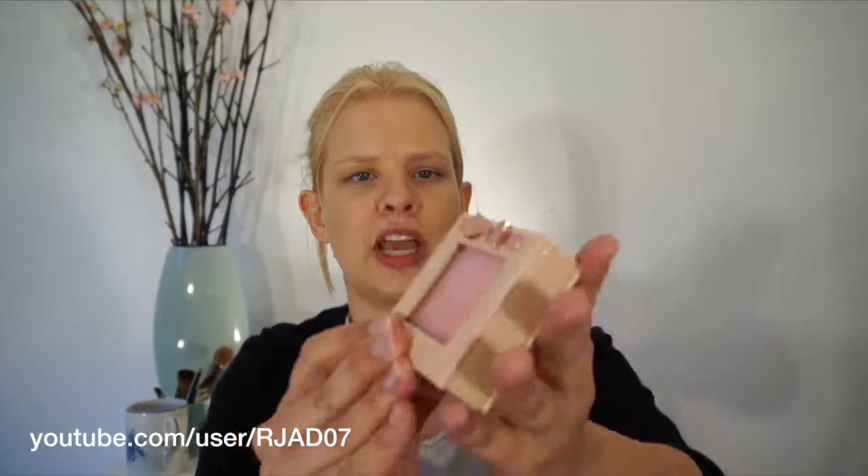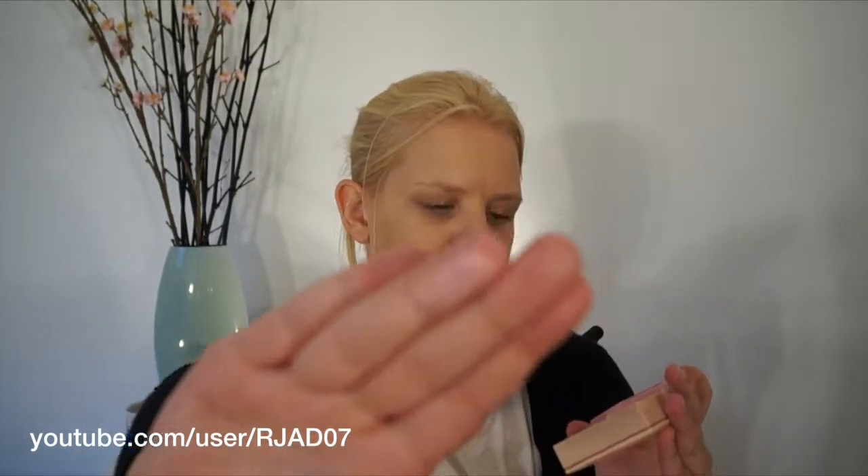I have the Physicians Formula Nude Wear Blush and this is so pretty. It's gorgeous — just this beautiful light baby pink with pearl. This would make a beautiful highlighter or even just a really light blush. If you want just a little hint of color, not too much, just a teeny bit, then this is beautiful.